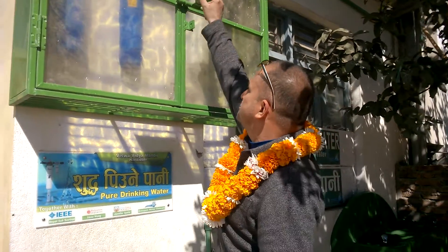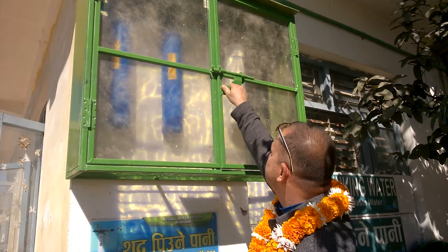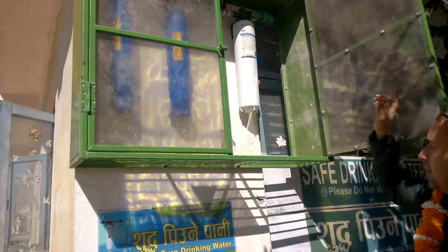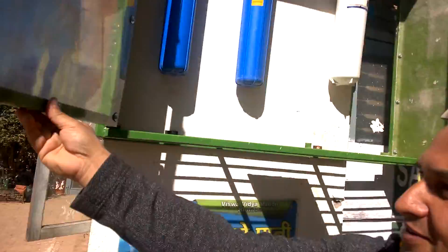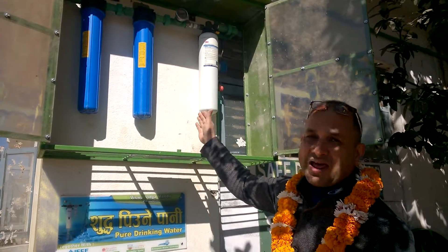Let me open this because the visibility is not very good here, so we'll get a better look from this side. These are two filter systems — these are basically two pre-filtration mechanisms.